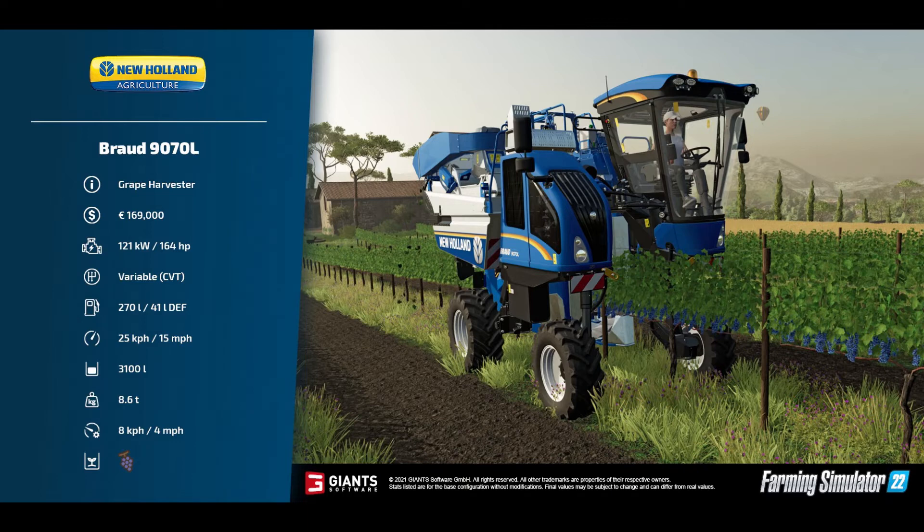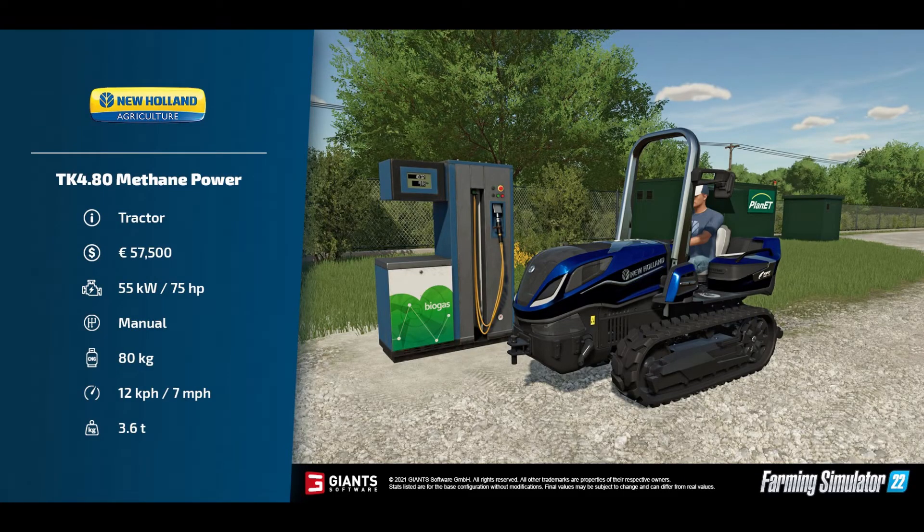The last one for today is something we've definitely not had in the game before — the New Holland TK 4.80 Methane Power. I mentioned the gas bottle icon in previous videos and now we know it's methane from the biogas plant. It's the first methane-powered tractor: £57,500 to buy, 75 horsepower, manual gearbox, takes 80 kilos of methane, and runs at 12 km/h or 7 mph.